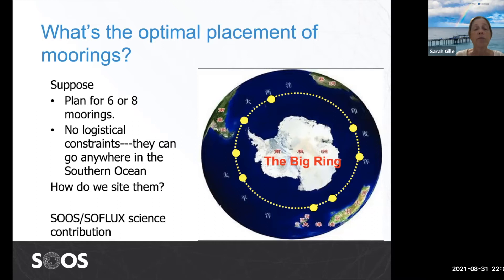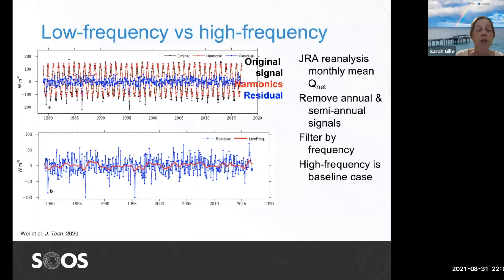On the other hand, suppose we wanted to put out fully instrumented flux moorings — they're more expensive and take more effort to deploy. Maybe the international community could plan on six or eight moorings; that was an idea Dr. Chen proposed. Suppose we have no logistical constraints and can put those moorings anywhere in the Southern Ocean — where should they go? Addressing this question was conceived as a SoFLUX contribution to the science of observing system design. Yanju Wei was a postdoc funded to work in the SOOS office, with contributions and advice from China, Australia, the US, and Sweden.